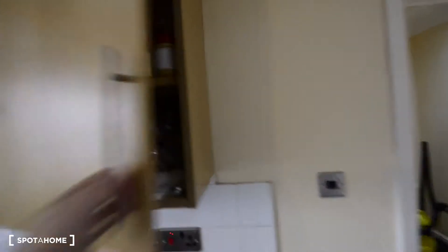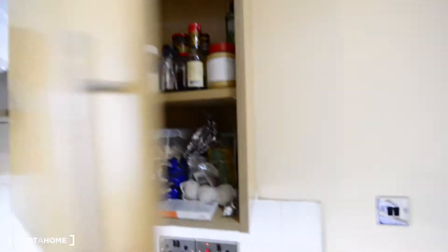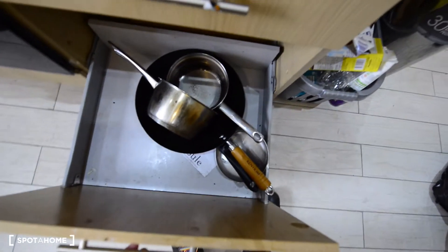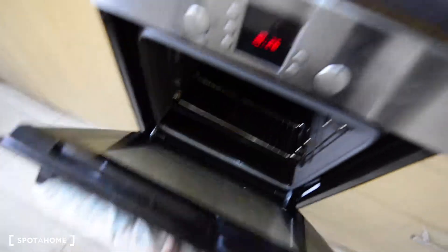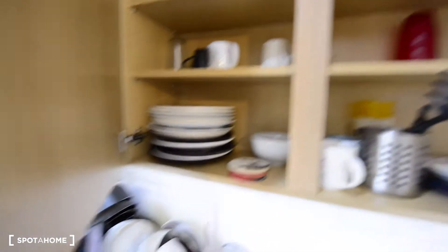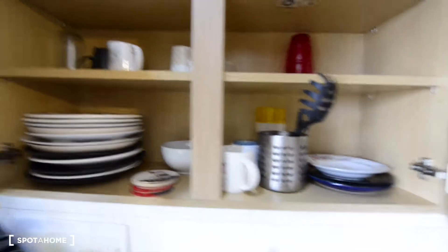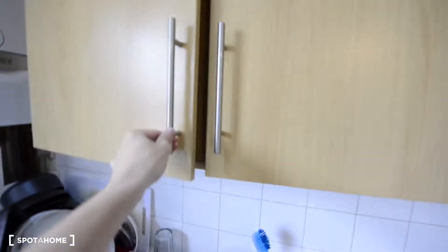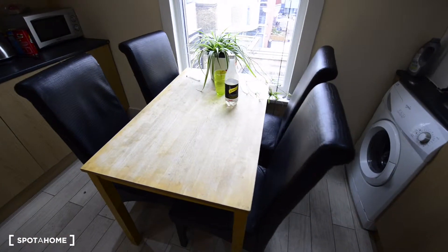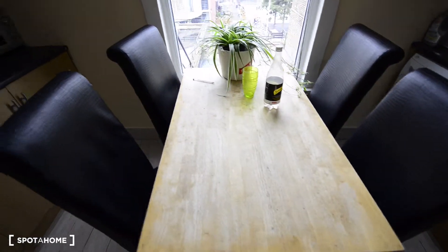Let's have a look and check the available space inside. Here for example we have cutlery, here some pans, frying pan spots, the oven and the gas stove. Here we have some mugs, plates, some cutlery. Then the washing machine and here we have a dining table with four chairs.